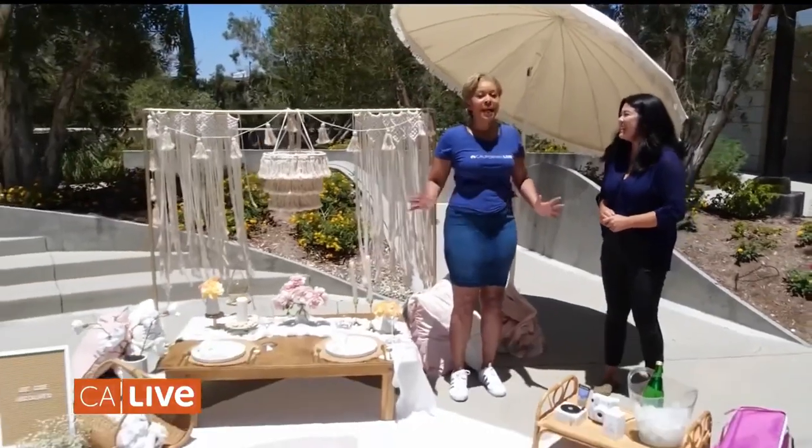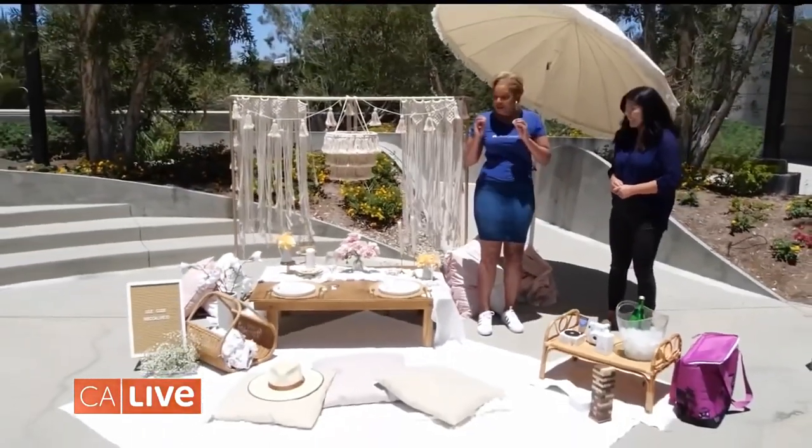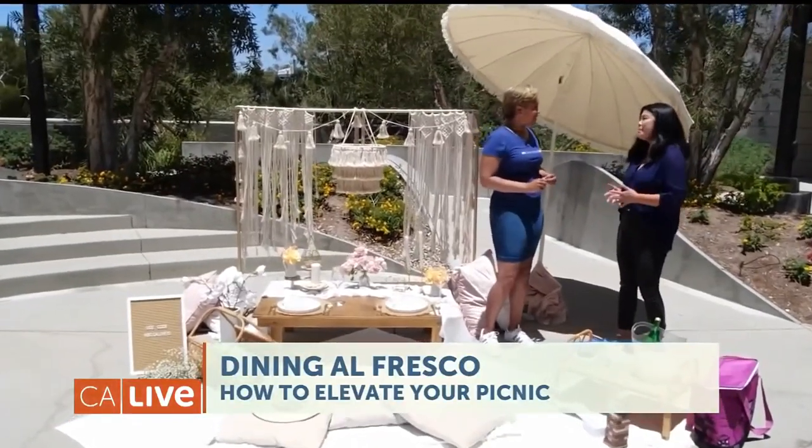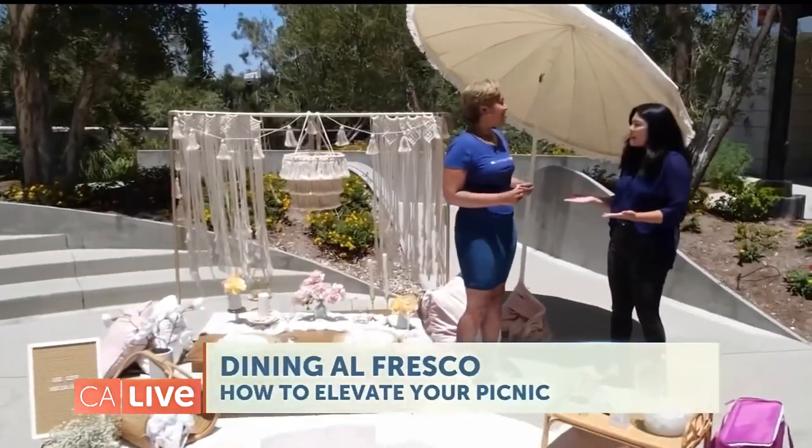Welcome to California Live — thank you for having me. This setup is so beautiful and you're so talented, but we all can't do this on our own. So if we wanted to go the simple route, what do we need to do? You can definitely have a great picnic just by bringing things from your house.